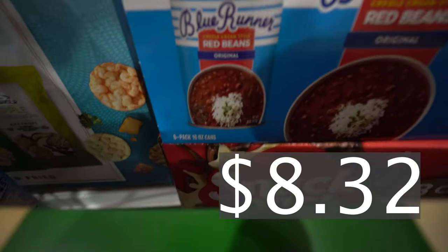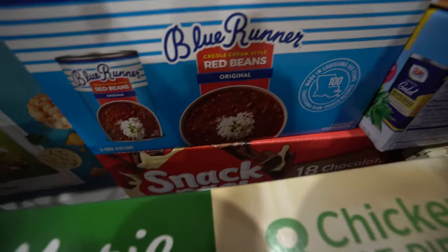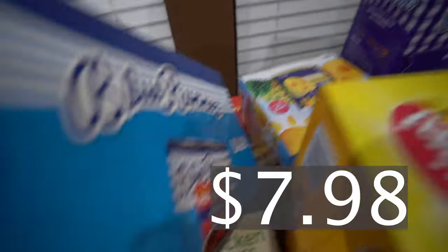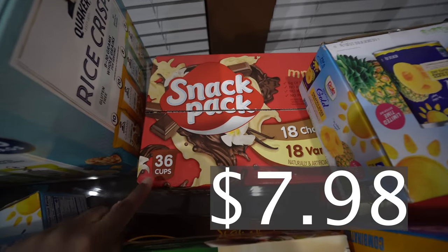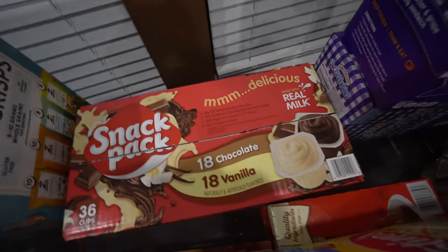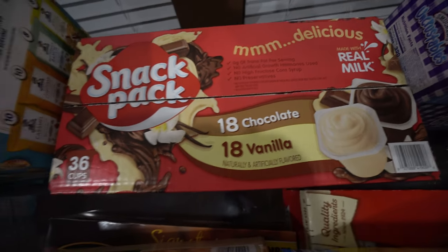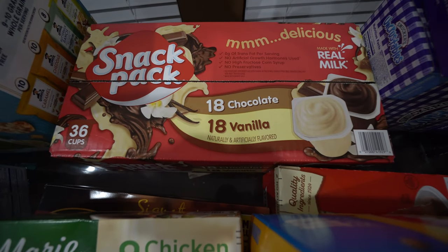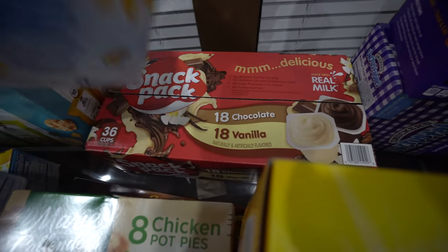Then we got some Blue Runner cans — a six-pack of the 12-ounce cans, to have on stock for easy meals. We also got some snack packs — you get 36 cups: 18 chocolate and 18 vanilla. The kids really enjoy them; the vanillas go first and then the chocolates, but they enjoy both.